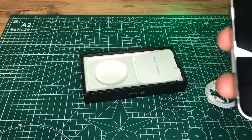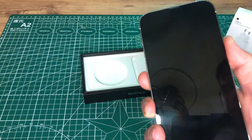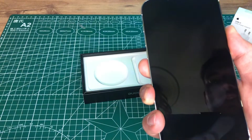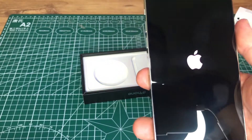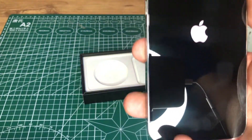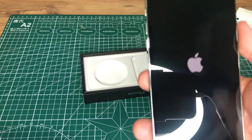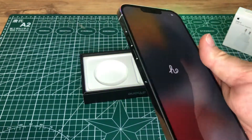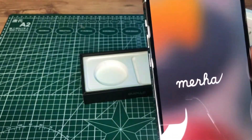A15 Bionic çip ile gerçekten güçlü bir performans elde ediyorsunuz. Yurt dışı cihazı olduğu için herhangi bir SIM kart veya kayıt işlemi gerçekleştirmedim henüz; cihazın kurulumunu yapacağım. Video oynatmada 28 saate kadar iPhone'da şimdiye kadarki en uzun pil ömrü, aynı zamanda 120 Hz'e kadar yenileme hızı ve sıra dışı oyun ve grafik performansı sunuyor.